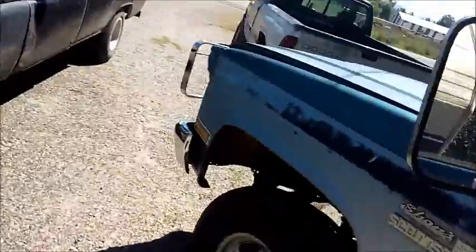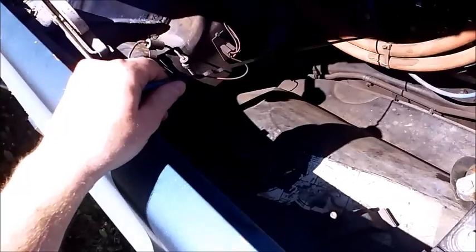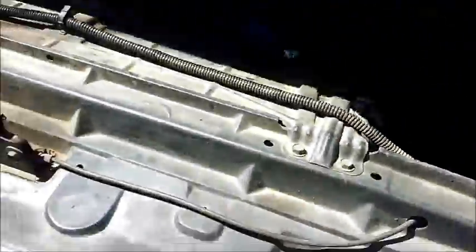It doesn't leak any oil, it doesn't mix any fluids. Let me find the dipstick real fast — shows you how much I know these motors. There it is. It never mixes any fluids, it still has a ton of horsepower. It has a 1100 Carter on it — it's a really good motor.